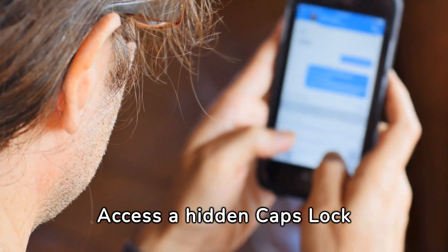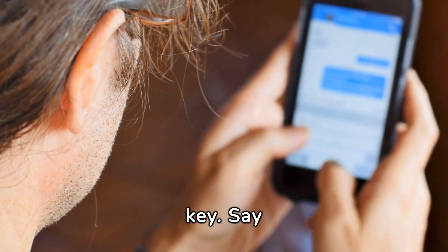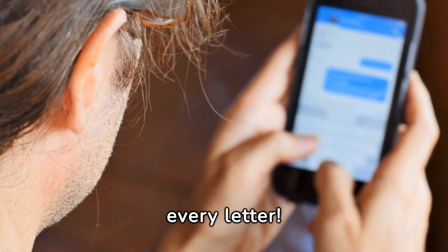Access a hidden caps lock key on your iPhone keyboard by double-tapping the Shift key. Say goodbye to pressing Shift for every letter.